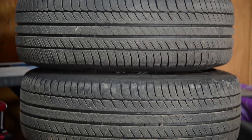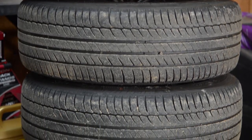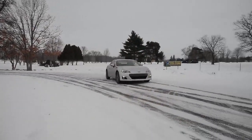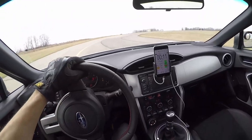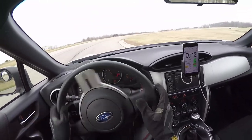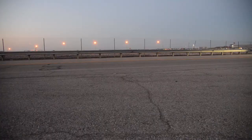Tires are arguably the most important performance modification you can make to your car, and up to this point, we've only driven the BRZ on winter tires and Michelin Primacies that came on the car. The stock tires just didn't hold up on track, and honestly, it was time we experienced more G's in our BRZ.